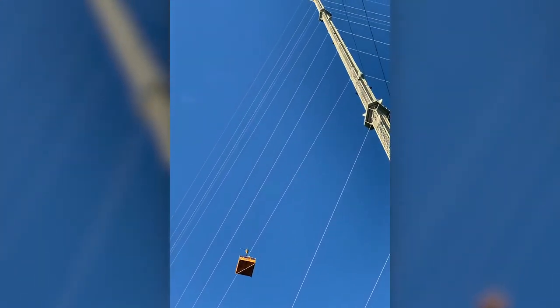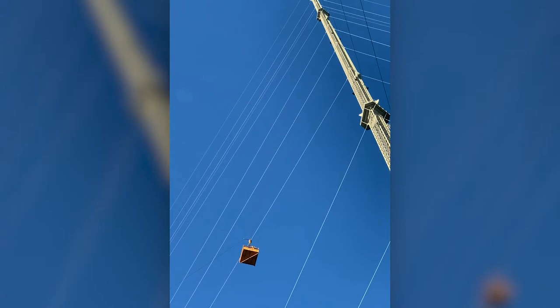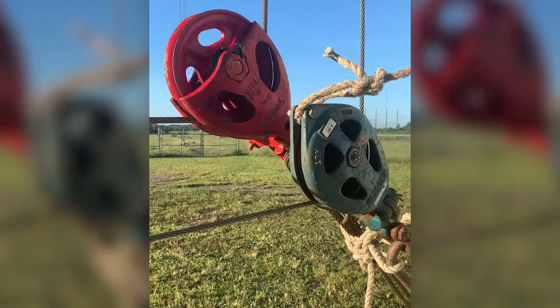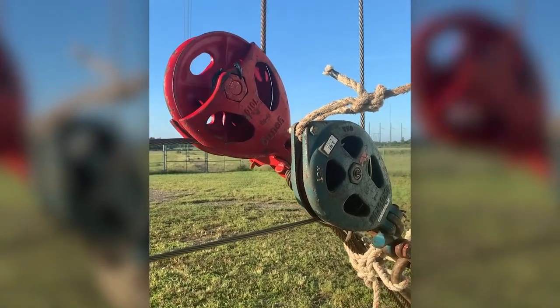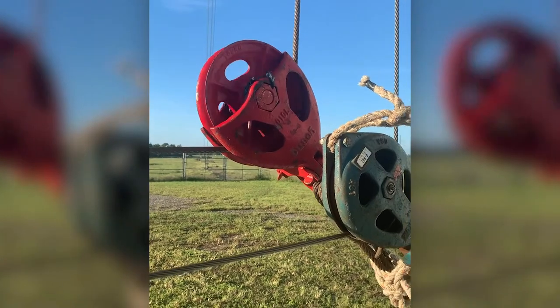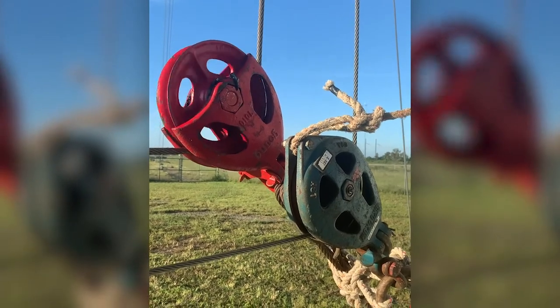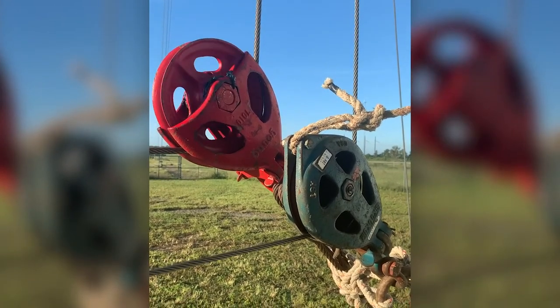It's a personnel basket headed up the tower right now. The next you'll see is the blocks at the base of the tower — the floor blocks. You'll notice that the tag block is moving fairly slow, but the load block is really spinning fast. You look at the rotation on that red block — going up and down a 1,700-foot tower at two-parted, you've got 3,400 feet of line going through that block.